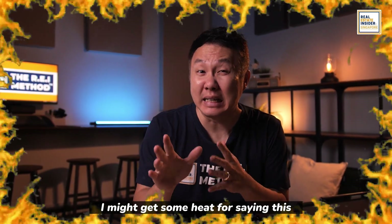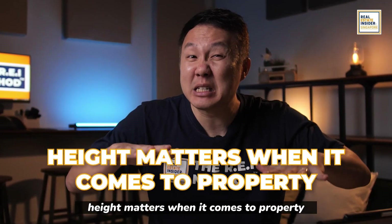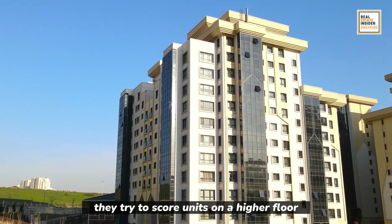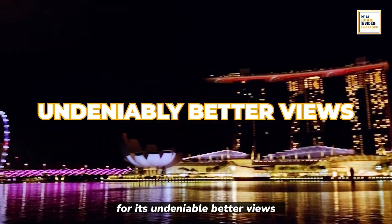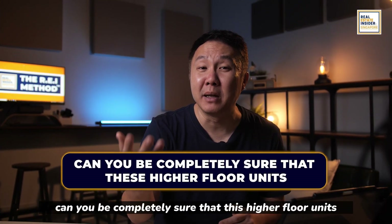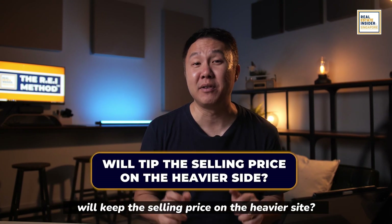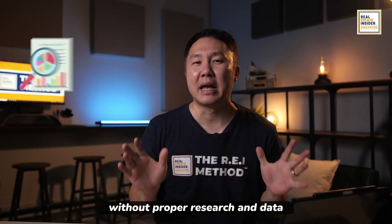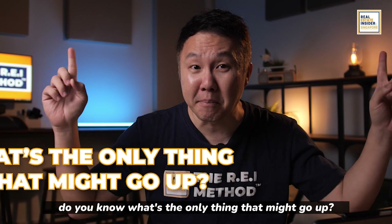I might get some heat for saying this, but I genuinely don't believe that height matters when it comes to property — not on its own at least. When most people purchase a property, they try to score units on a higher floor for its undeniably better views, but when the time comes to sell, can you be completely sure that a higher floor unit will tip the selling price on the heavier side? Without proper research and data, the only thing that might go up could be your losses.